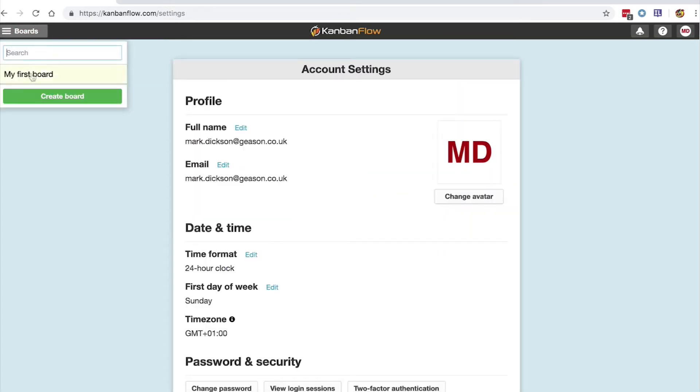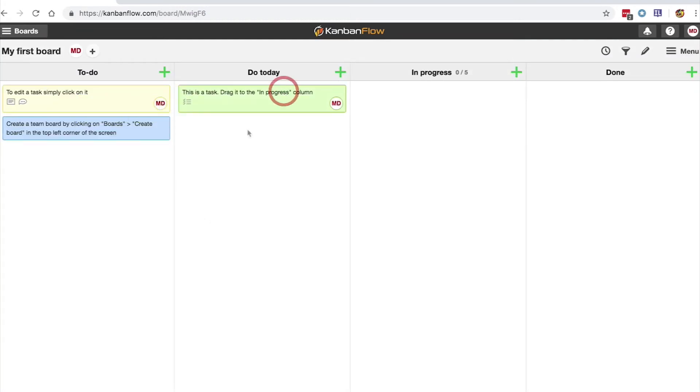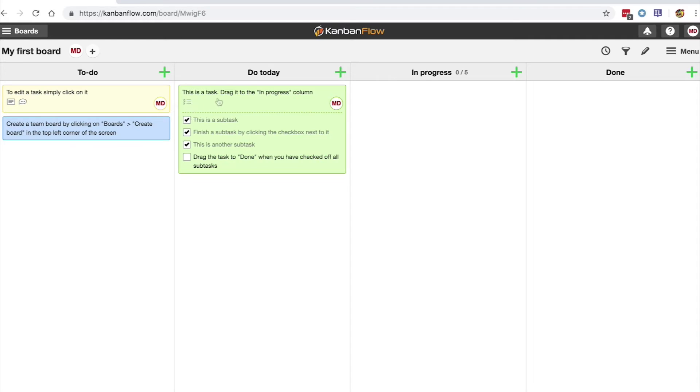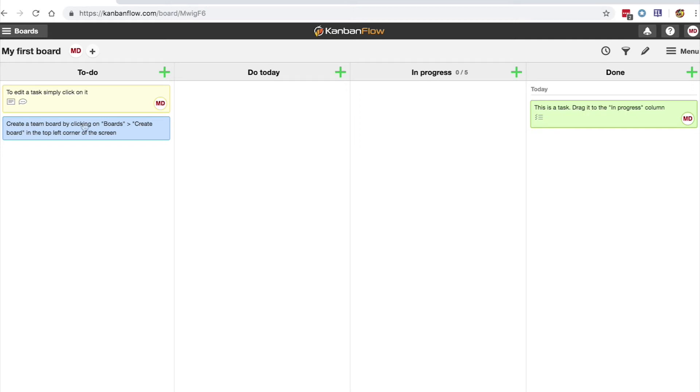As an item in our to-do stack progresses, we move it across the board by clicking and dragging. To complete a subtask, just click the checkbox. And when you've completed all subtasks, drag the task to the Done column and begin working on the next task.